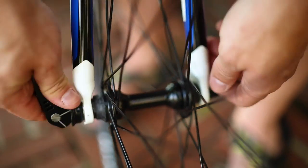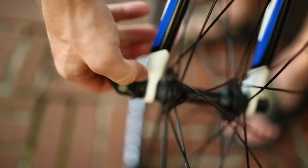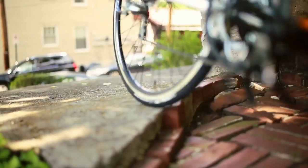Quick release levers: these are the levers that lock your tire in place. Make sure they are closed and tight. Now you're ready to ride.